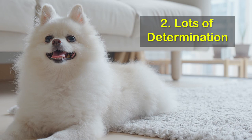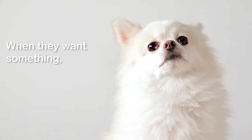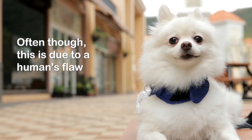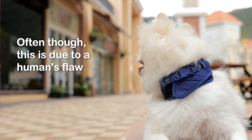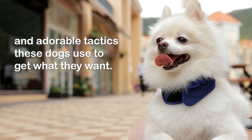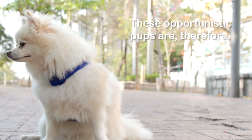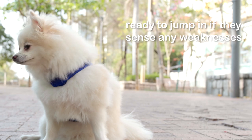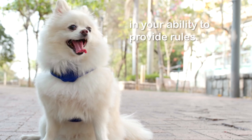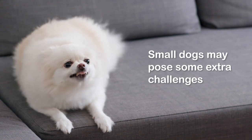Number two: lots of determination. Poms are smart and determined dogs — when they want something, they'll be persistent and won't give up easily. Often this is due to a human's inability to say no to their cute faces and adorable tactics. These opportunistic pups are ready to jump in if they sense any weakness in your ability to provide rules.